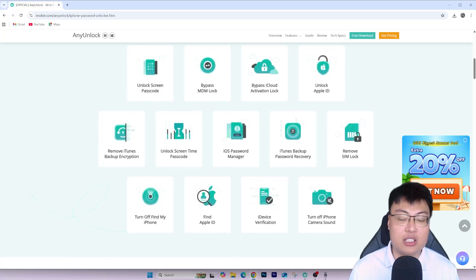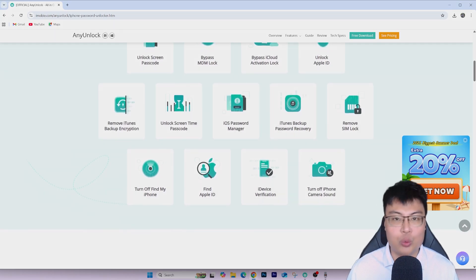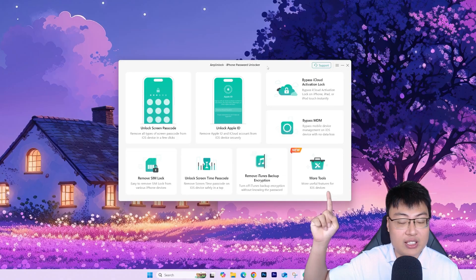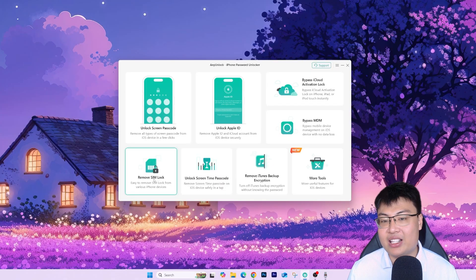Now I'm going to show you the software itself so you can see what it can do. As you can see, this software is not only limited to removing iCloud activation lock — it has a lot of other features as well. You can see they have: Unlock Screen Passcode, Unlock Apple ID, Bypass iCloud Activation Lock (which is what we're covering today), Bypass Mobile Device Management, Remove iTunes Backup Encryption, Unlock Screen Time Passcode, and Remove SIM Lock.